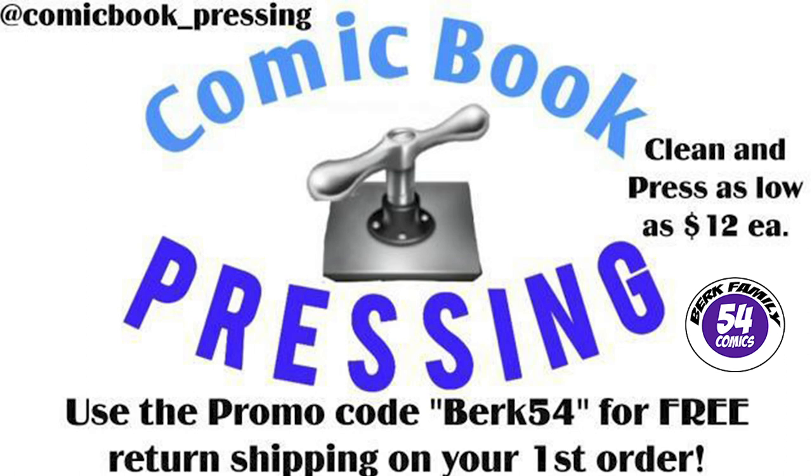Today's video is brought to you by comicbook_pressing on Instagram. Protect your comic book investment for as little as $12 by using Eric from comicbook_pressing on Instagram — he can press any grade or tier of book. Make sure you use my promo code BURK54 to get free shipping back to you on your first order. Again, today's video is brought to you by comicbook_pressing on Instagram.